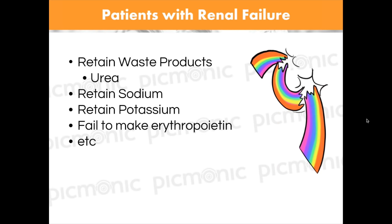In renal failure in general: you retain waste products — urea right away — and you could have uremic encephalopathy. Long term, you're going to retain sodium and potassium, and you're not going to be able to make erythropoietin. We've talked about every single one of these already.